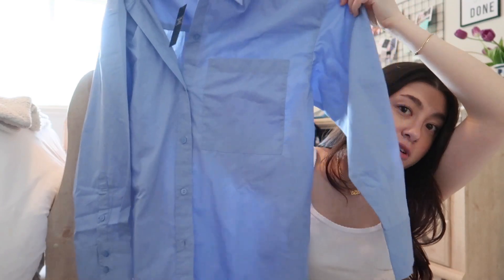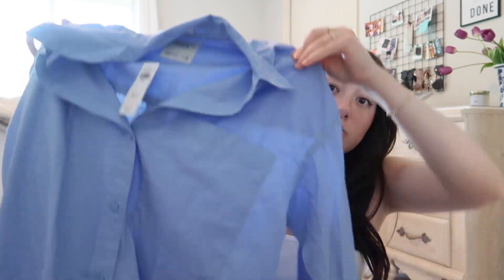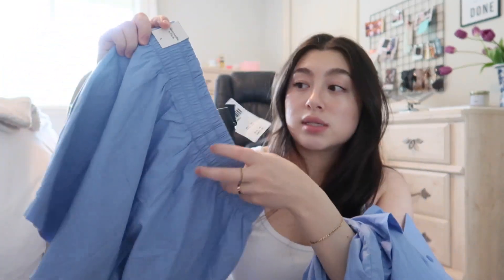Next I got this blue oversized button-up set — you're gonna die. I'm super into button-ups right now and wanted some with color for spring. I have a white thrifted one and a pinstripe one already. This blue is really nice and I might thrift a pink one too. It comes with matching shorts in the same color and material.